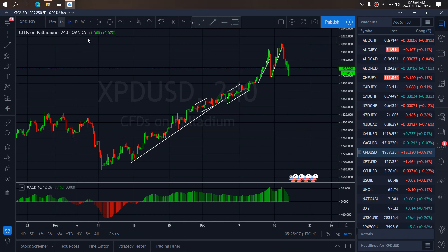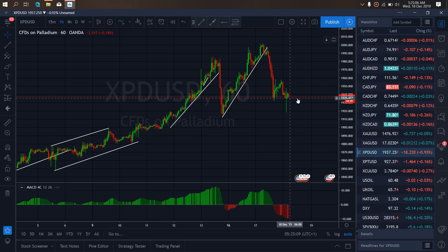So if we zoom into the 1-hour time frame, we want to watch for this to correct. This correction is almost complete — this is a running flat structure, it's almost complete. Once they are through, they will drop back once more. This is what we are looking at — more sells on palladium.